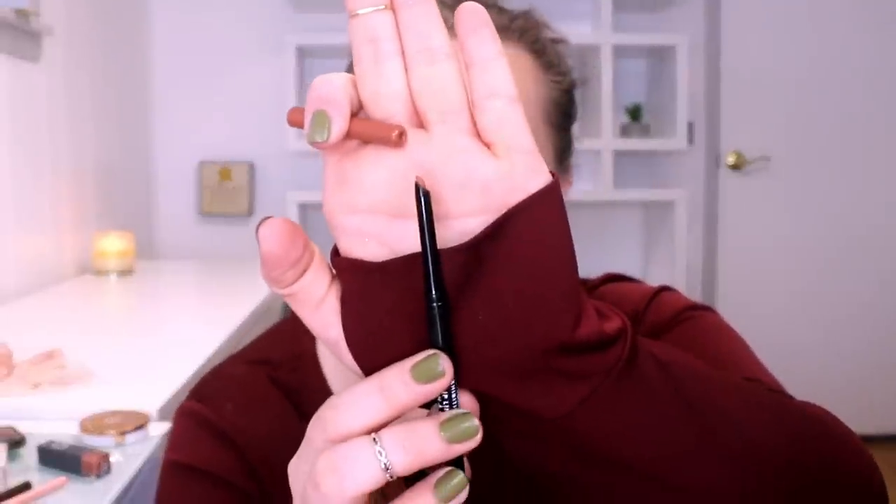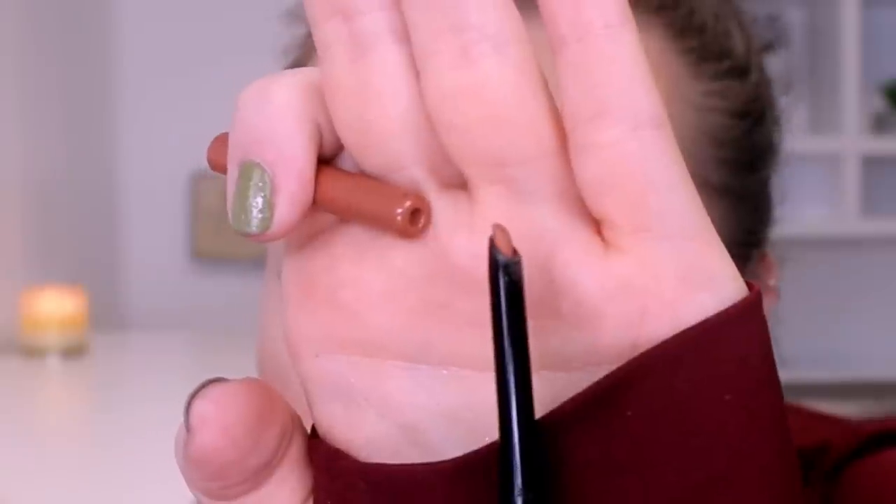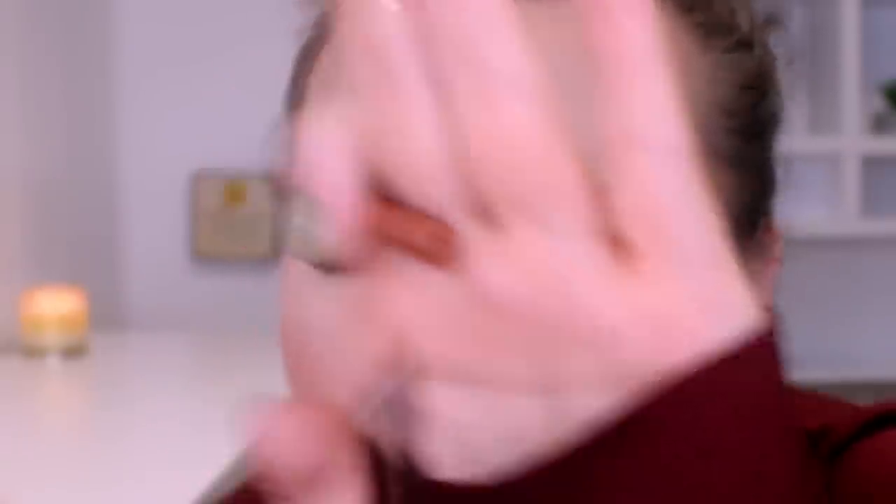I sprayed my face with Urban Decay All Nighter, Morphe Continuous, and Catrice Dewy Glow to lock everything in, then highlighted with my ColourPop Horse and Carriage highlight. Now for lips: I grabbed the CoverGirl Exhibitionist All Day Lip Liner in shade 205 Caramel Nude. It has this little slanted tip applicator I wasn't used to seeing on lip liners, but it worked really really nicely. The consistency is creamy, it didn't snap off, and I love the color.